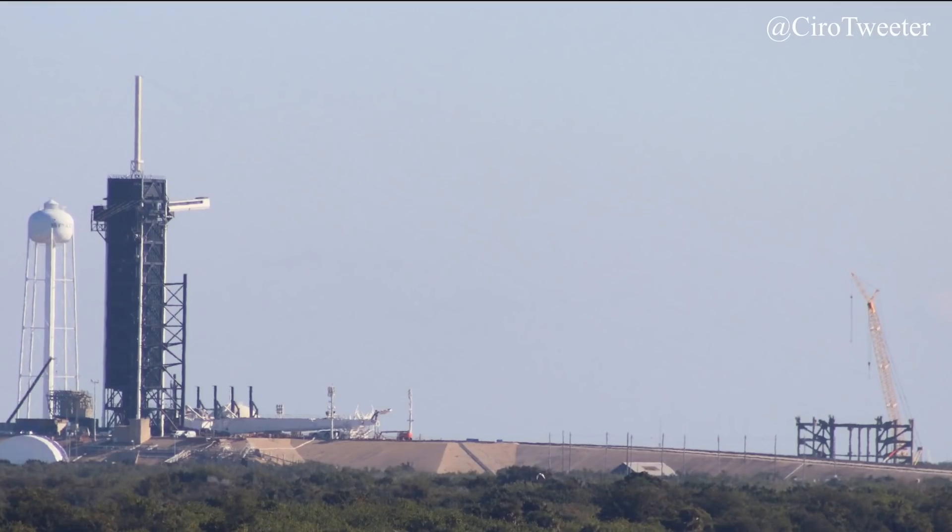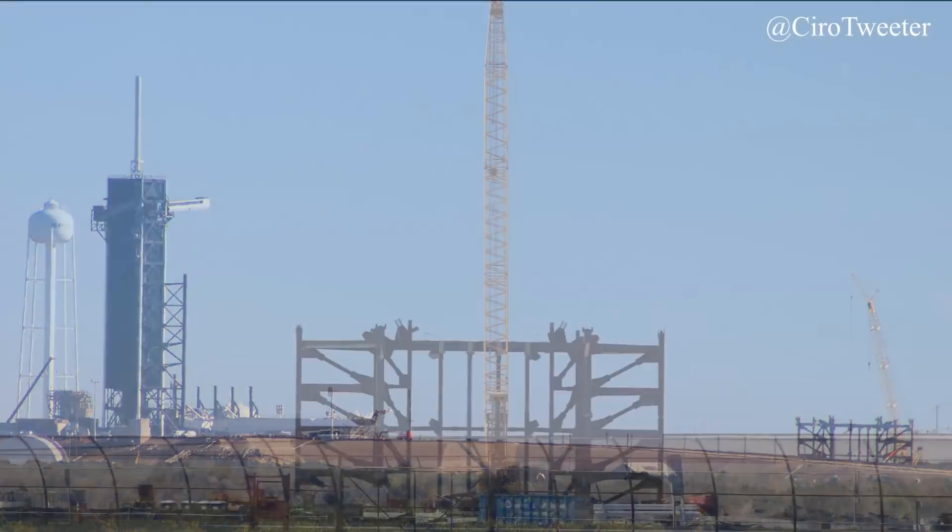On the east coast, the big news concerns Starship's new launch pad located at 39A. A towering structure that will soon allow Starship to rest upon it is currently being stacked. This pad will support the even-numbered Starship prototypes in the future.